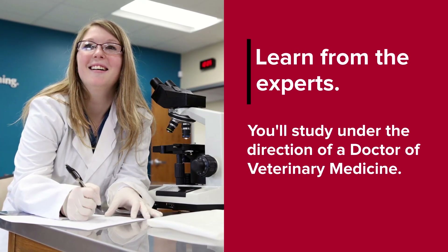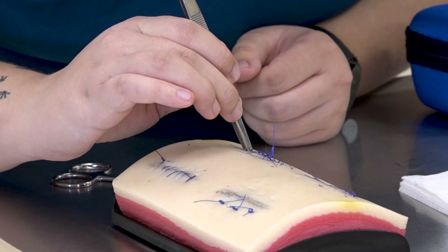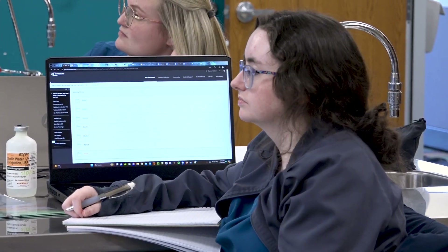We have a full surgical suite that really helps. All of our instructors come from real-life clinical settings, so in total we have over 40 years of staff experience in the real world. They're all really supportive and willing to take time out of their day — even if it's not their office hours, even during their lunch — they're willing to help us, which is amazing.